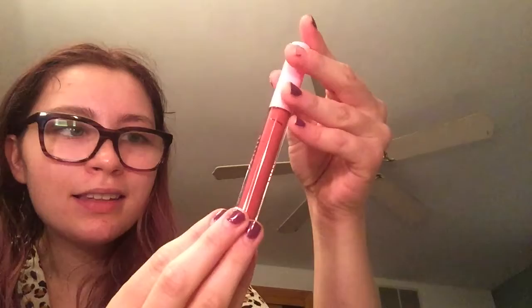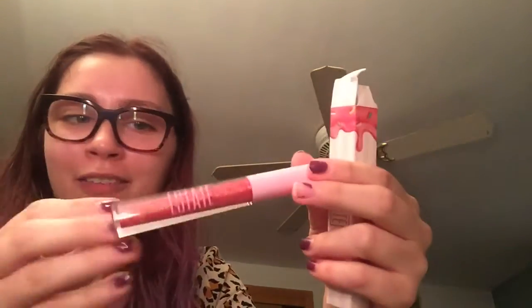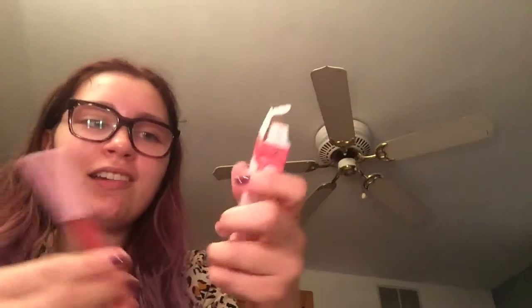This is also a Wet Matte Liquid Lips, but this is in the shade Lolly — it's cute. I feel like it's like a rosy color. And this one is the Estate Lip Icing, in the shade Down. This is really pretty. I definitely think I could wear this one — if it's a gloss. Oh, that is pretty dark pink.